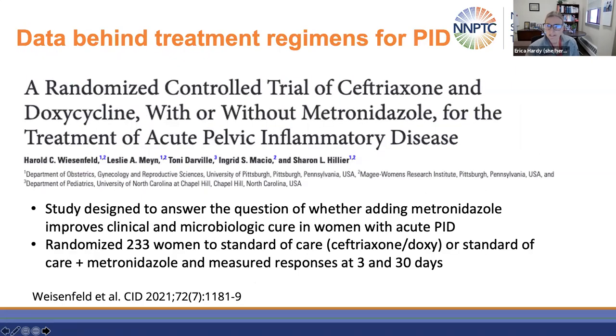The ACE trial provided the data that led to the definitive guideline change. This was a randomized controlled clinical trial of ceftriaxone and doxycycline with or without metronidazole for the treatment of acute PID, designed to answer whether adding metronidazole improved clinical and microbiologic cure in women with acute PID. They randomized about 233 women to standard of care — ceftriaxone and doxycycline — or standard of care plus metronidazole, measuring outcomes at three and 30 days.